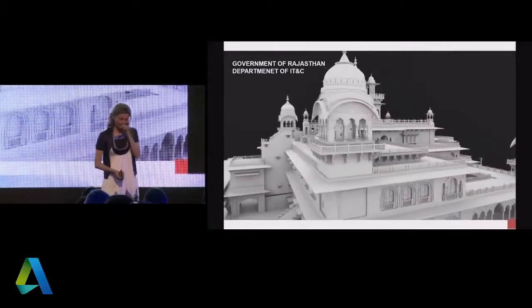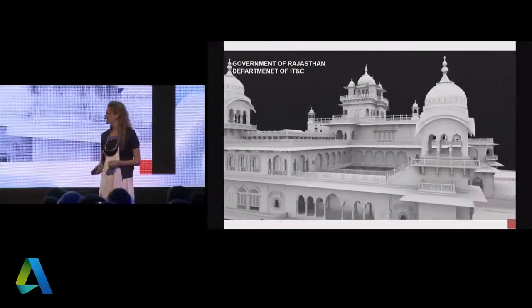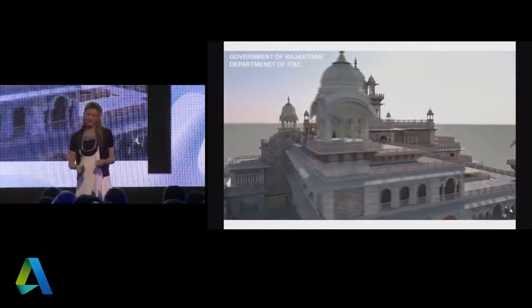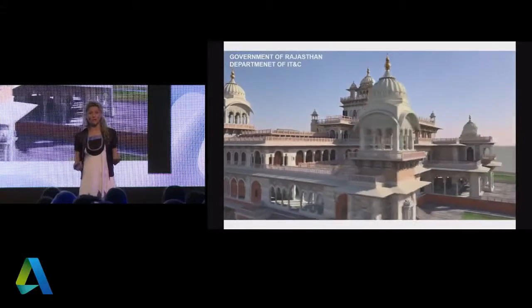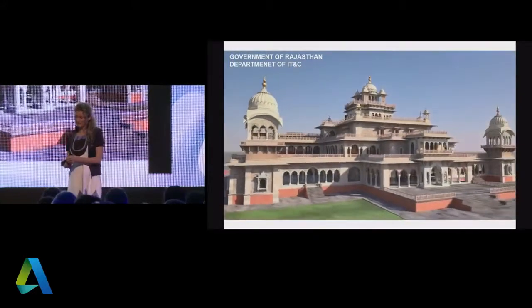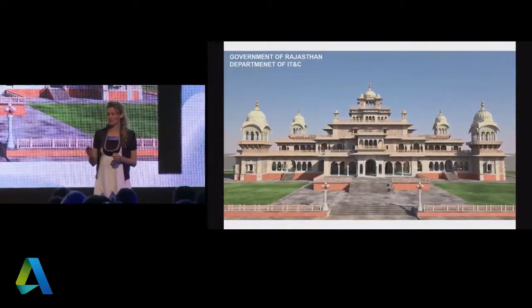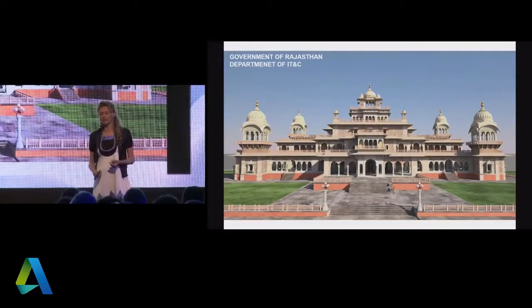In Asia, the government of Rajasthan was one of the first to really see the opportunity. They have unbelievably beautiful palaces — they're digitizing them not only for archival and restoration purposes, but also marching toward smart BIM and smart cities, using IoT sensors to follow the development and environmental impact on these buildings, and using them as part of city planning.